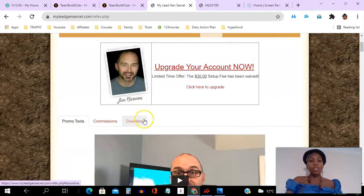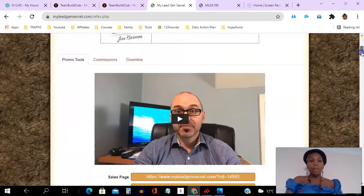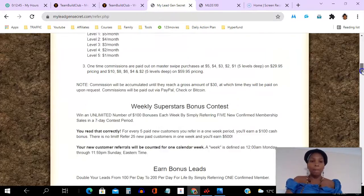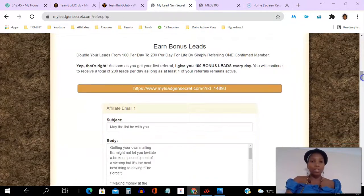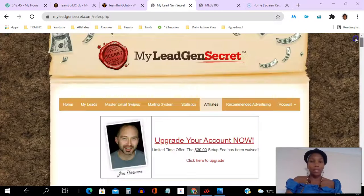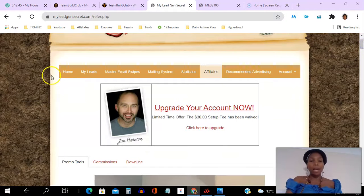Under affiliates, if you want to promote the opportunity, you can see promo tools, your commissions, and your downlines. The promo tools are great because you have splash pages — this one here is the second one — and you can scroll down to find different tools including email swipes and banners. It's a very simple, very clean platform.